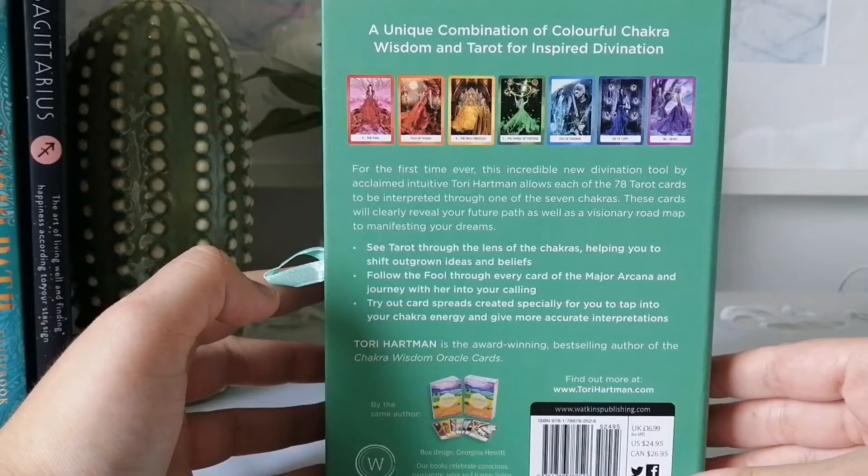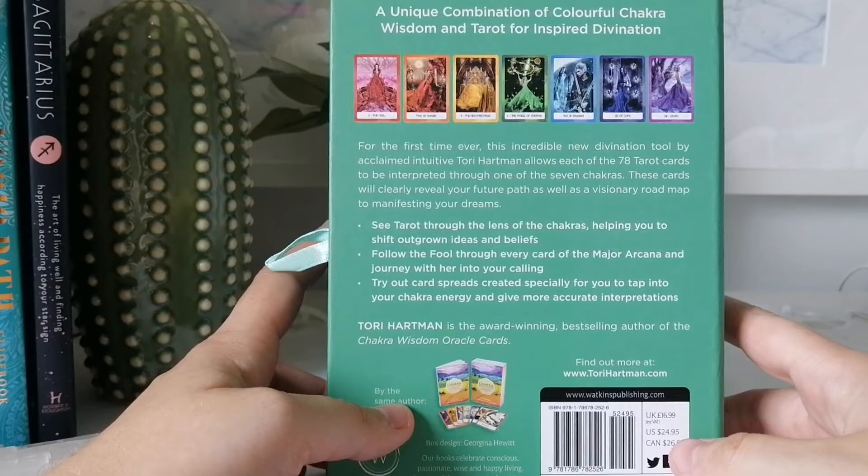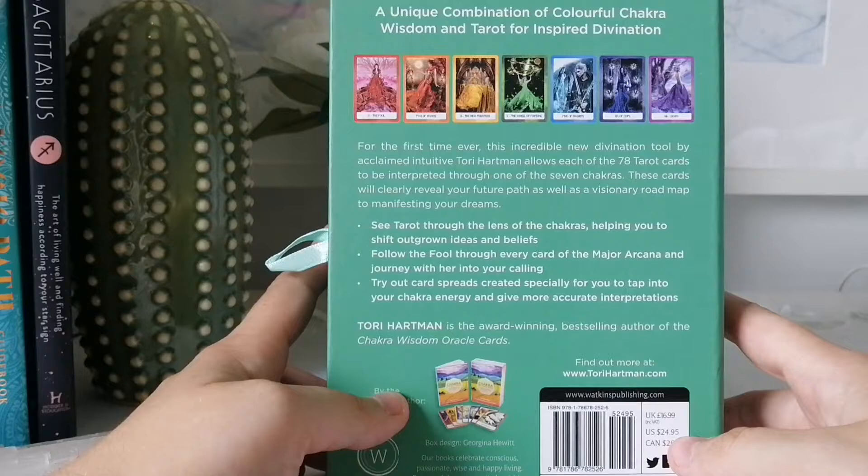On the back it says: "unique combination of colorful Chakra Wisdom and Tarot for inspired divination." You can see some cards here — they look fun and colorful. For the first time ever, this incredible new divination tool by acclaimed intuitive Tori Hartman allows each of the 78 tarot cards to be interpreted through one of the seven chakras.